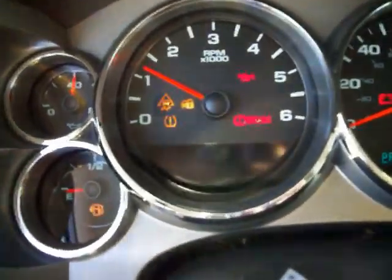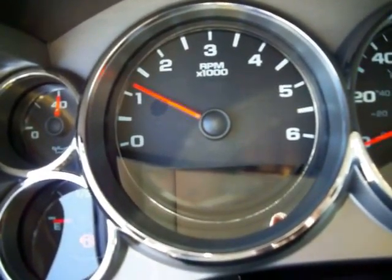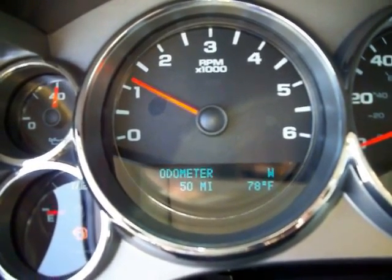Let's see how many miles are on this. 50 miles.